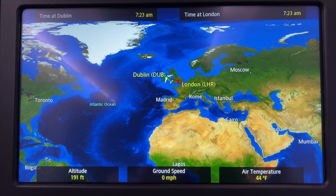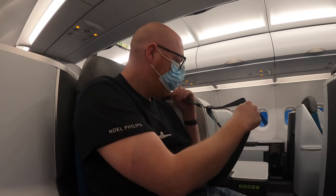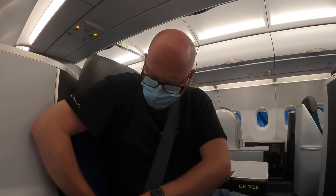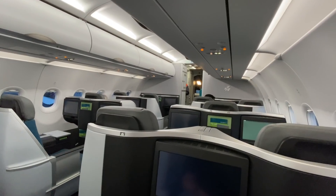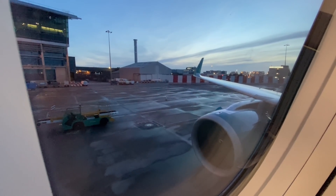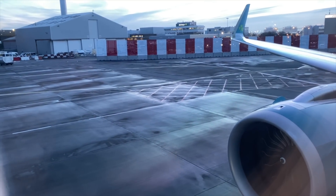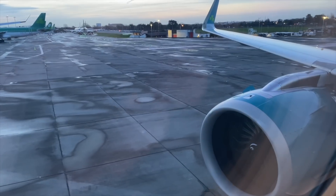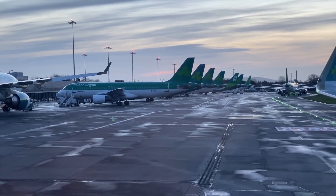Captain at the flight deck speaking: my name is Dara Farney, and the first officer today is Mark Carney. Welcome to this Aer Lingus flight from Dublin to London Heathrow. A relatively short taxi to the runway here in Dublin, and once airborne, a flight time to London this morning of just 50 minutes. It should be straight into the westerly approach into London as well. The parked planes at Dublin were a sad reminder that things are still some way from being back to normal in the world of aviation.